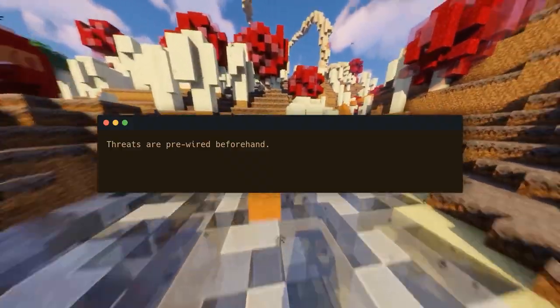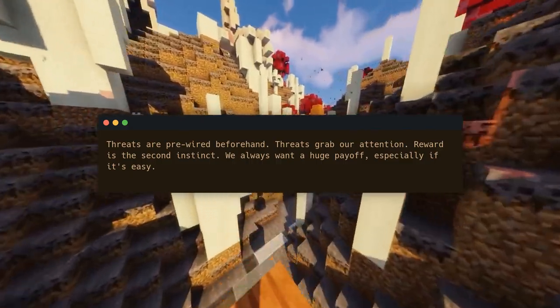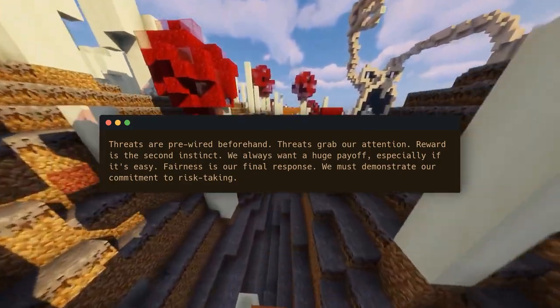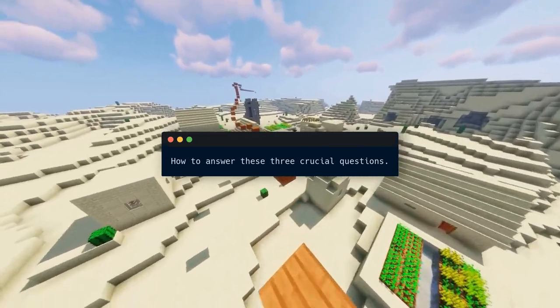Threats are pre-wired beforehand — threats grab our attention. Reward is the second instinct: we always want a huge payoff, especially if it's easy. Fairness is our final response — we must demonstrate our commitment to risk-taking. Why should I care? Why me and why you? How to answer these three crucial questions.